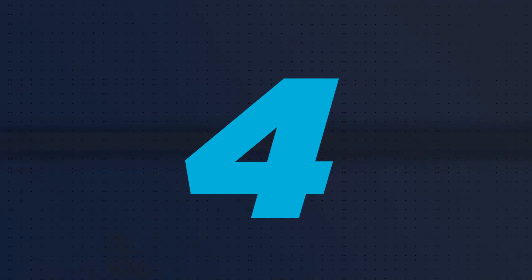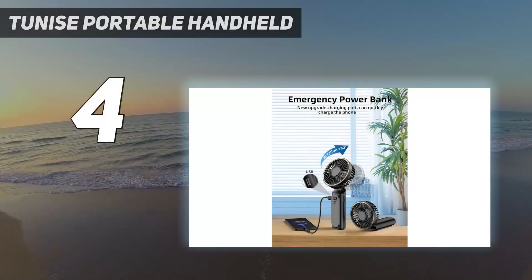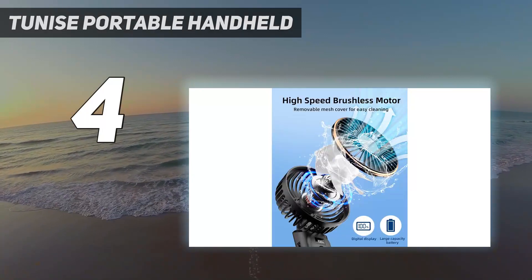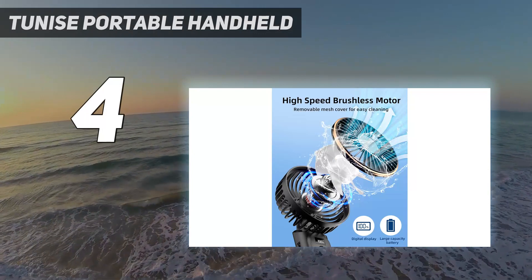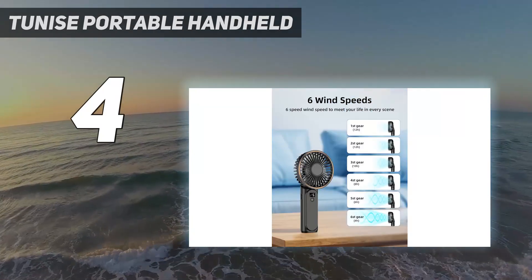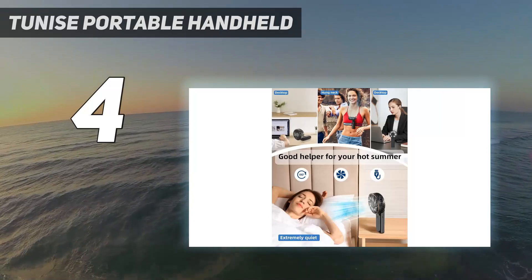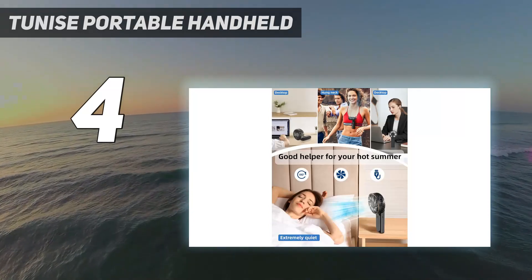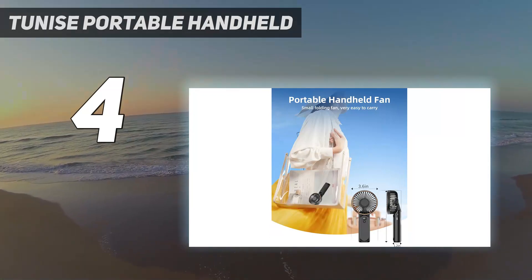Coming in at number 4: TuneEye's Portable Handheld. If you like having options, this one offers them — you can wear it around your neck, hold it in your hand, or prop it up on a desk or picnic table. Most reviewers rave about this fan and say they've ordered multiples for family and friends. On the flip side, a few users note that it takes a while to charge fully.